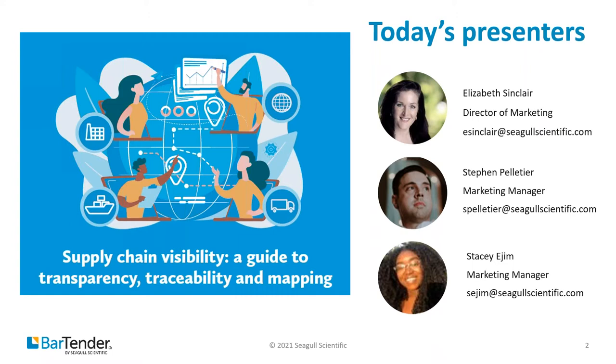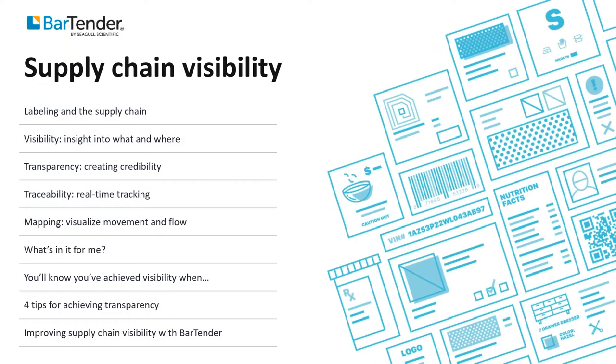We're proud to be associated with our customers, the people who use Bartender to keep the world moving and safely. The yardstick for our success is your success. Today's session will start with a brief discussion of the supply chain and the impact a robust, well-implemented labeling program can have on visibility, traceability, transparency, and mapping. Then my colleague Stephen Pelletier, the marketing team's technical genius and a talented Bartender virtuoso, will show you ways that Bartender can help you deploy a top-notch labeling program.